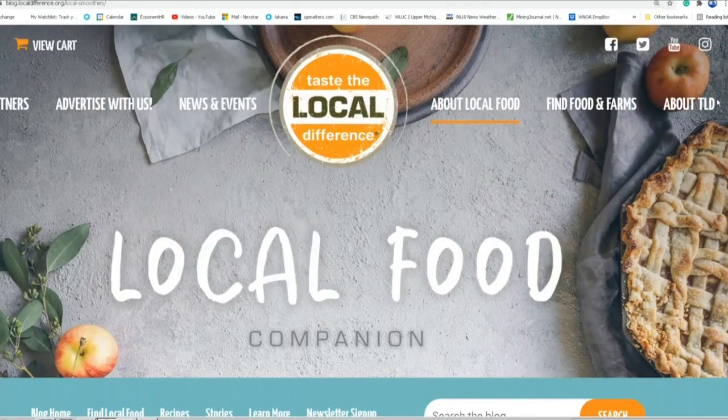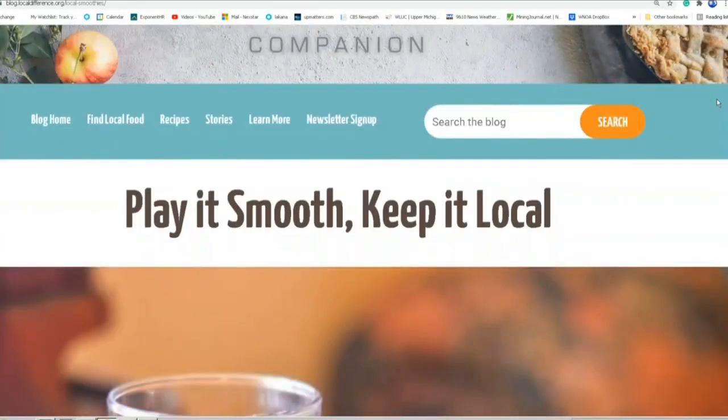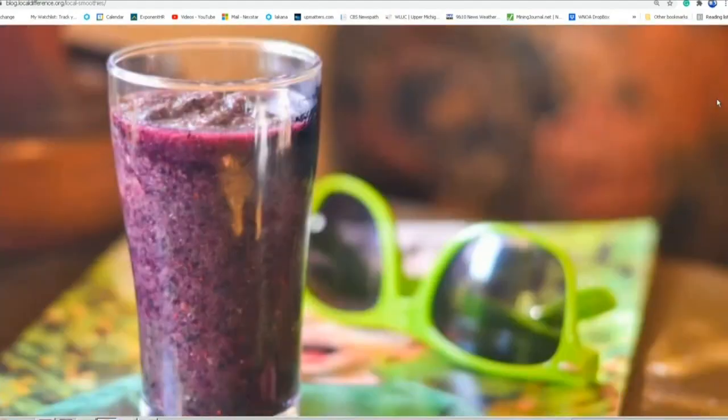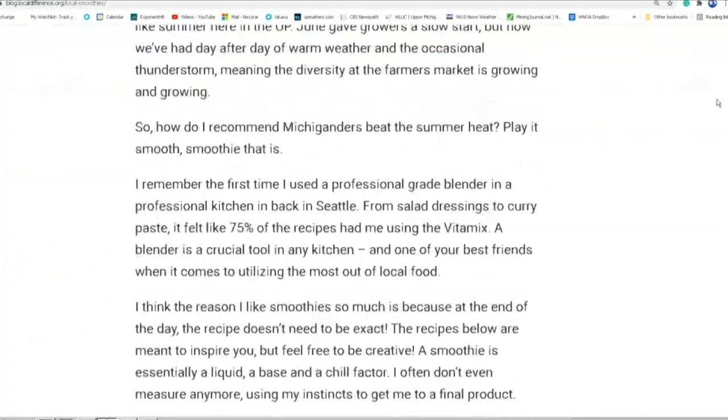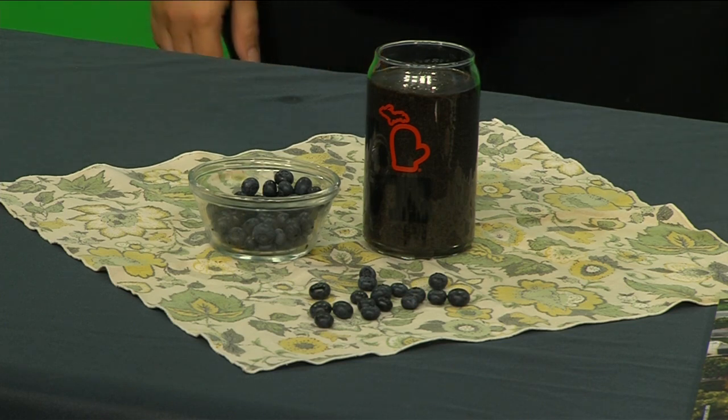I'm featuring a smoothie that I've had on the Taste the Local Difference blog in the past. You can find it by going to our blog, but it's really simple. It's a pint of blueberries — local, of course — as well as a bunch of Swiss chard or beet greens, whatever types of greens you like, as well as a cup of coconut milk and then three tablespoons or so of local maple syrup, or you could use local honey as well. You just blend that up and it's delicious, it's good for you, and it's great for on the go when you're busy this summer.